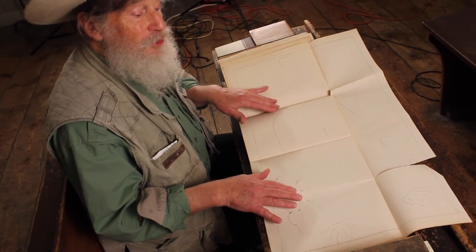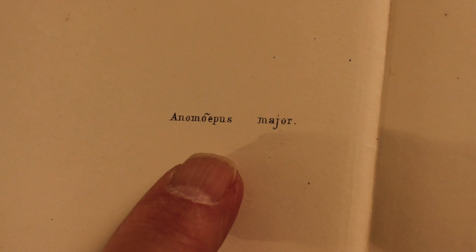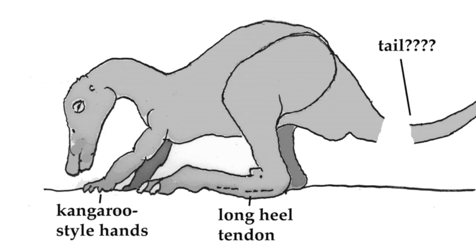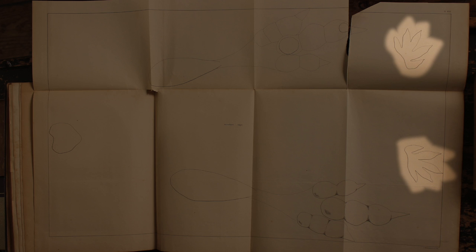This is the page — the most important footprint of the most important species of the most important dinosaur scientist in the history of science. This is Anomoepus, which means 'uneven feet.' It was one of the critters that occasionally would take a squat in the early Jurassic mud and leave the prints of the hands here and the hind foot.